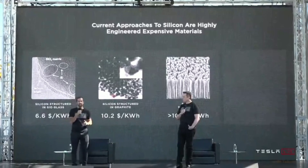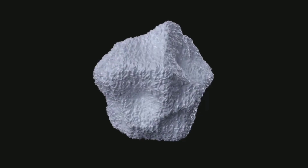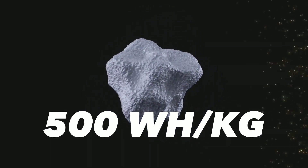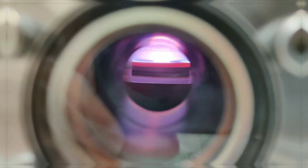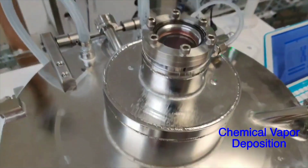This event was the first of its kind and showed how batteries are changing our world. Elon Musk announced that the new battery would have 500 watt hours per kilogram of energy density, which is a huge improvement over current batteries. He also said that the new battery would enable fast charging in just six minutes and a range of over 600 miles.